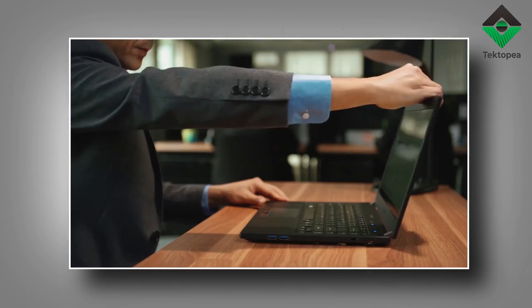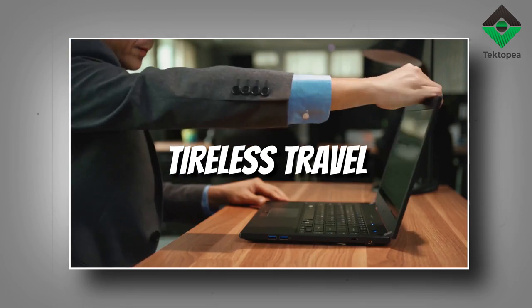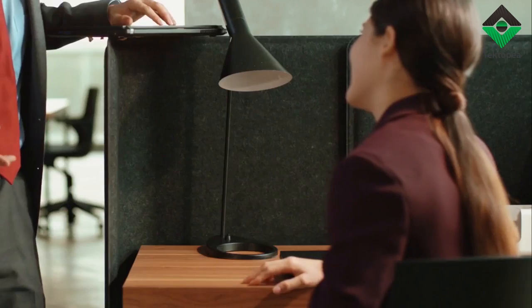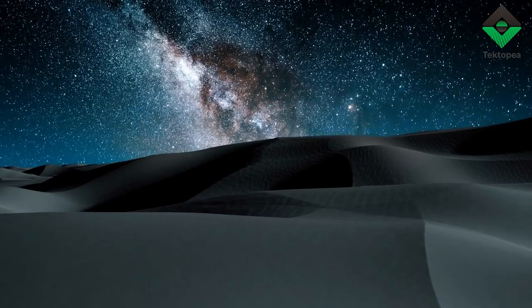In the tapestry of the cosmos, the Acer Travelmate P2 emerges as the harbinger of tireless travel. Like a fabled scroll, it carries wisdom and revelations for the seeker in all of us. The Acer Travelmate P2 is not simply encased — it is enveloped in a shadowy cloak, as if woven from the night skies.